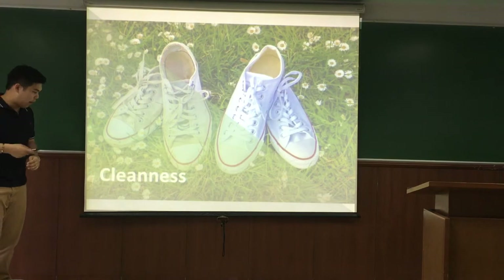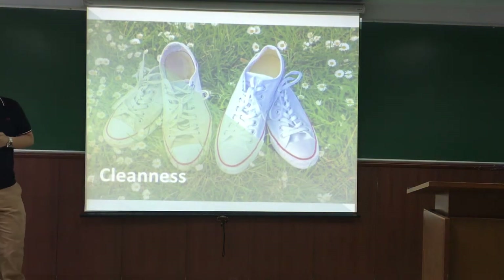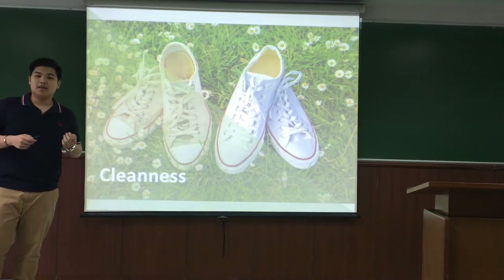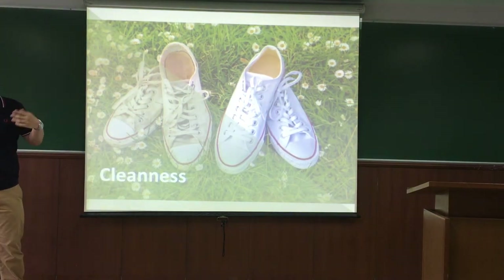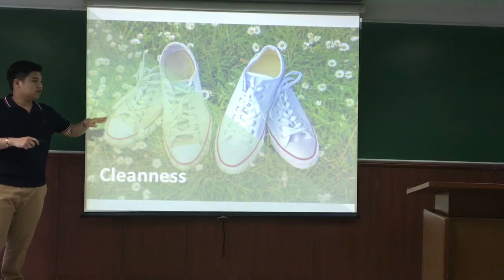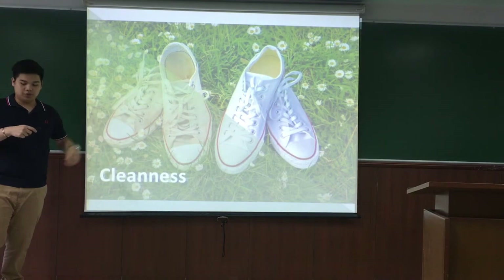In this slide, I want to tell you about how to clean Converse. Converse shoes are easy to clean because they are made of canvas. You can wash the shoes and don't need to worry about damaging them.